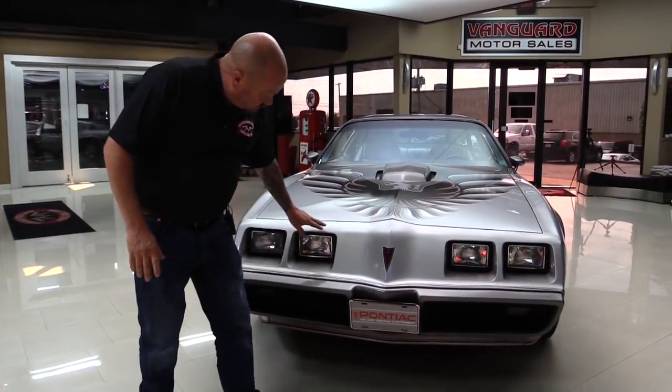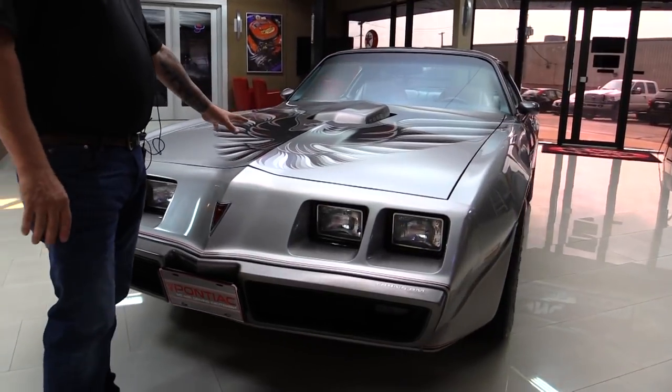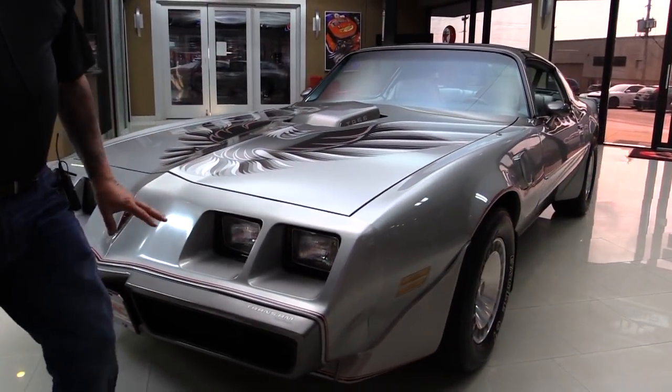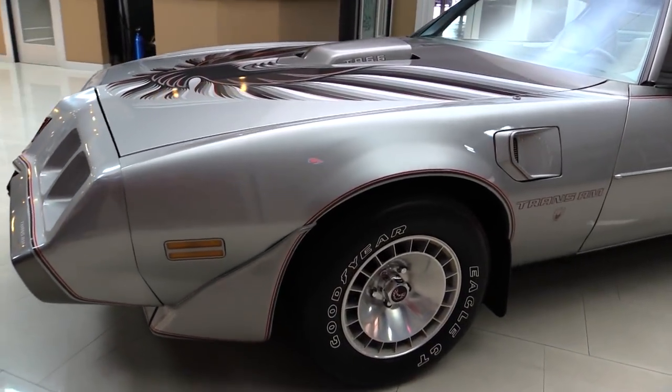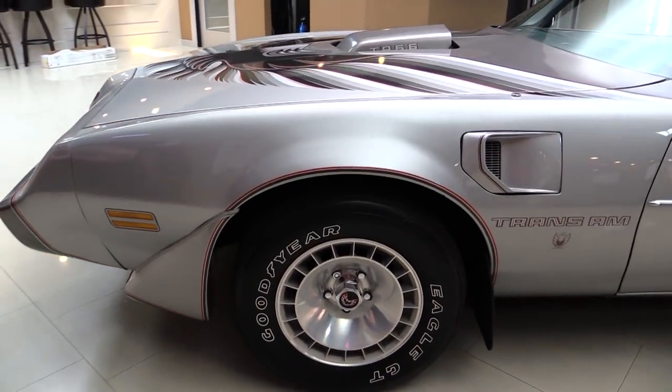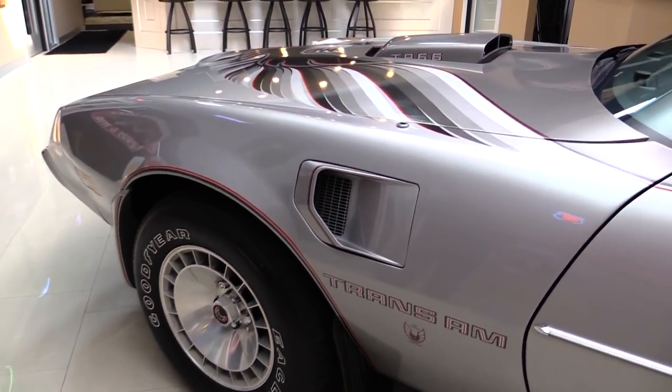Look at this nose. Beautiful. It's in great shape. The bird looks good. The paint looks great. The hood gaps are nice and straight. Chin spoiler looks good. The wheels are in awesome shape — they have that turbine look to them. Man, that is so cool.